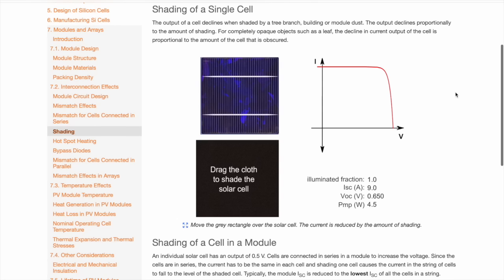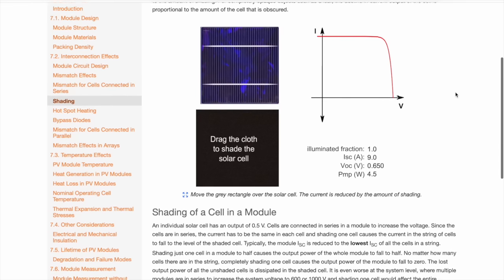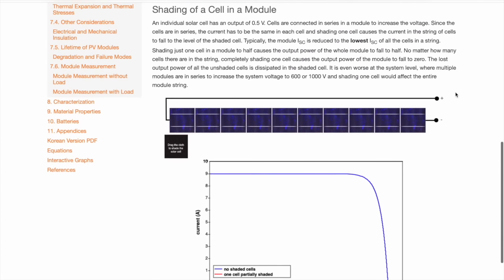Shading on a single cell clearly affects its performance, but what effect will that have on other cells in the same string? Any shading on just one cell reduces the current on all of the cells connected in series to it. For example, if I cover 30% of one cell, it reduces the current flow in all cells by 30%. And if I cover the cell completely, no current flows through the string at all. To use the water analogy, it's like stepping on the hose pipe that connects all of the cells.